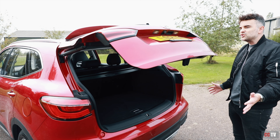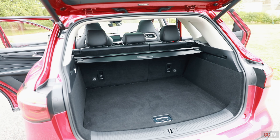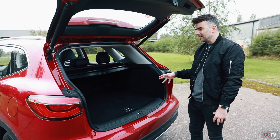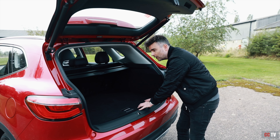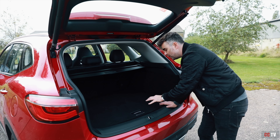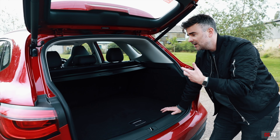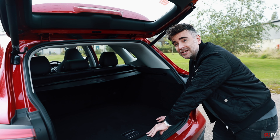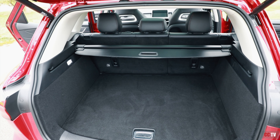Here we have the power tailgate. 448 litres of boot space — and I know what you might be thinking: other SUVs have bigger boot space. But you've got to remember, this is a plug-in hybrid vehicle, you've got to make way for the battery. Even though the ZS model lower down has 470 litres, a little bit more, if you put those back seats down you'll get 1,300 litres of boot space, which is a lot more than the ZS and a lot more space should you need it.